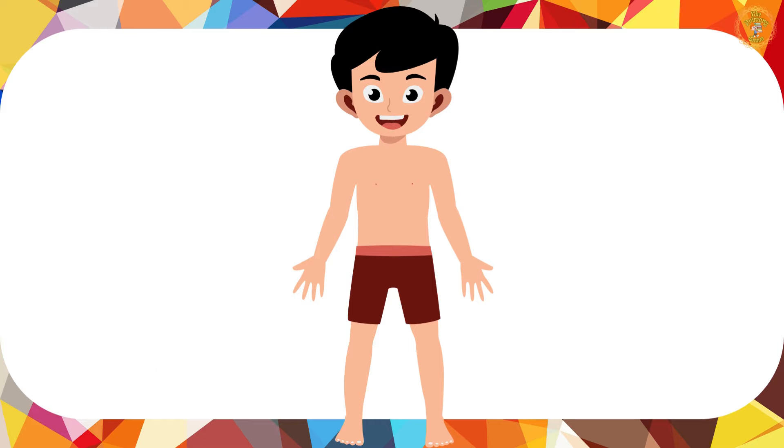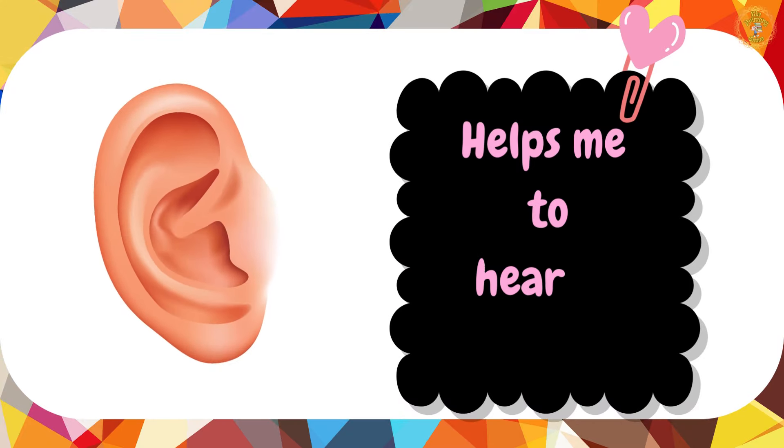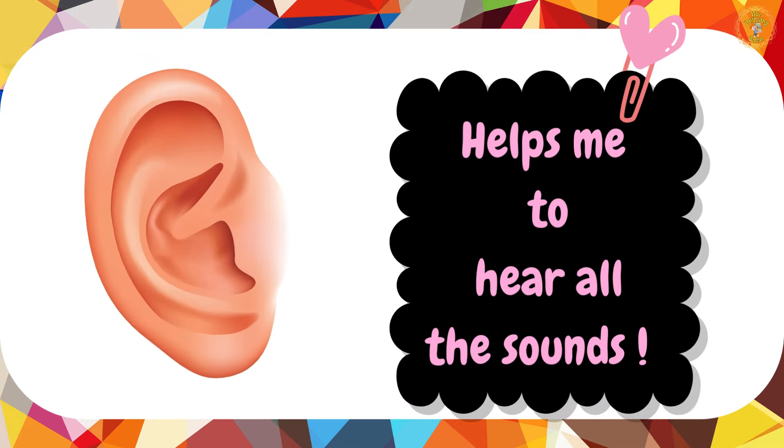Our next stop is my ears. I have two ears. My ears let me hear fantastic sounds.